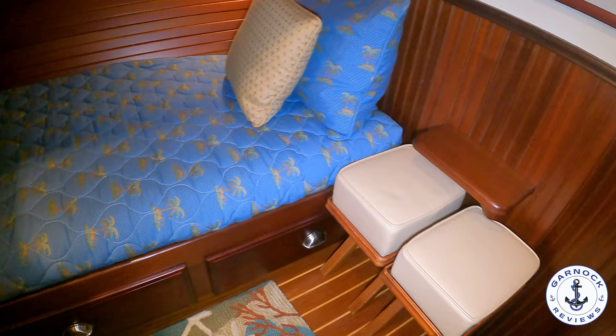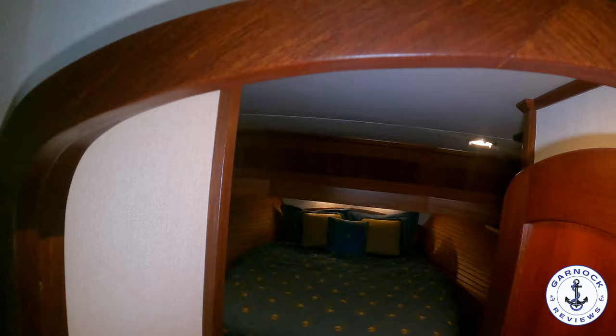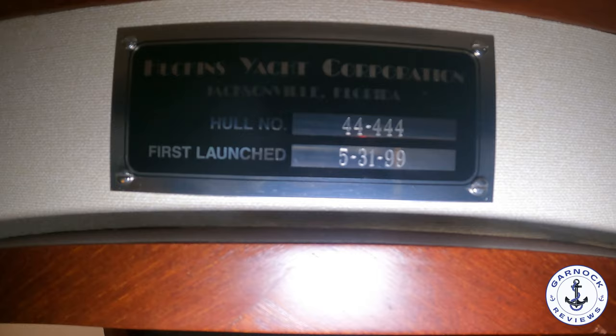Speaking of day one, this one has got hull number 444 — it's 44-444, because it's an Atlantic 44 — and she was first launched on the 31st of May 1999.